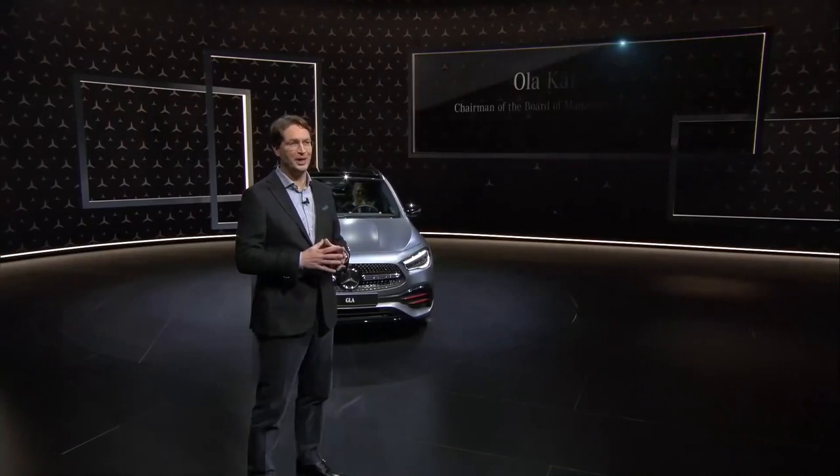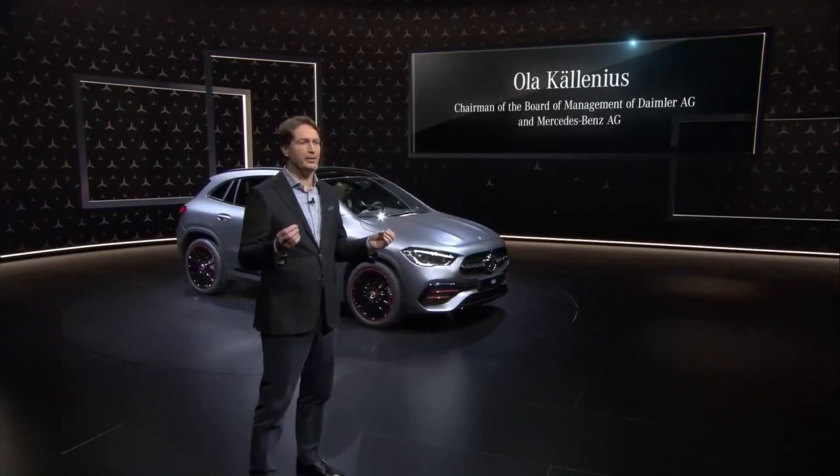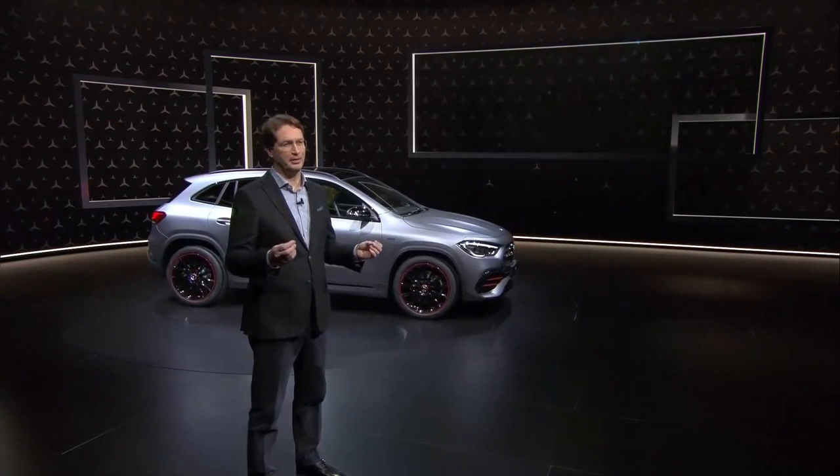Ladies and gentlemen, the youngest member of our compact car family has truly grown up. We've made the GLA better in every respect. Let me just pick my favorite three highlights: more convenience, more safety, and more efficiency.